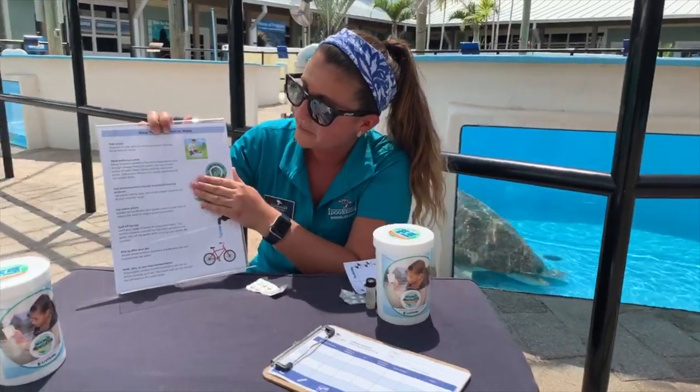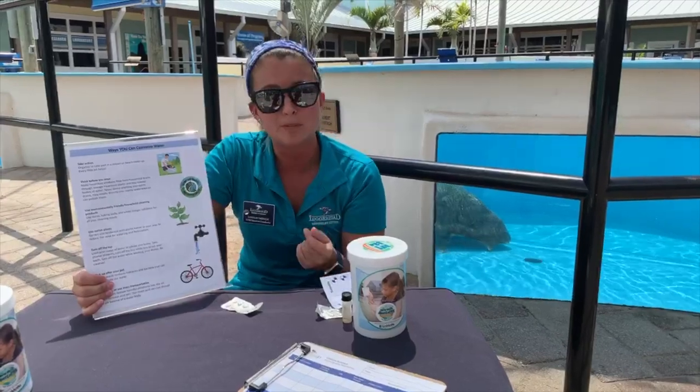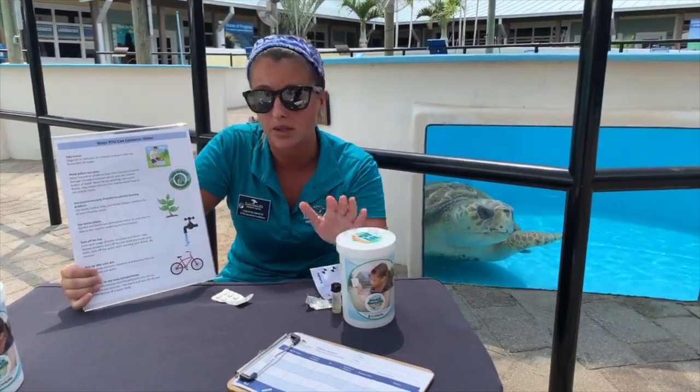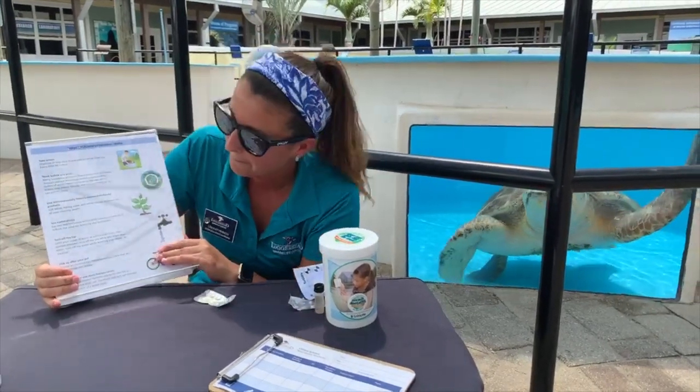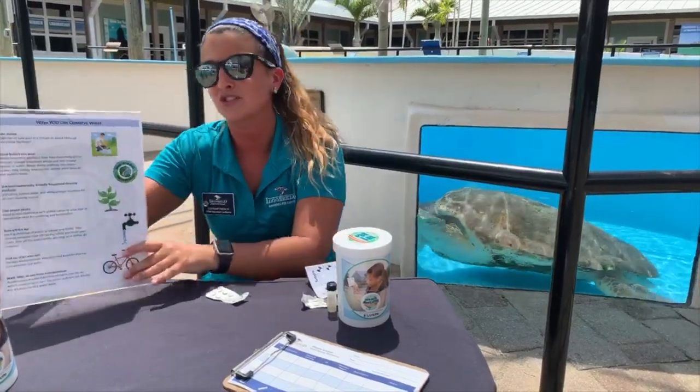Use environmentally friendly household cleaning products — everything that goes down that drain ends up in our oceans. A lot of soaps and detergents use phosphorus, so try not to use those or anything with really strong chemicals that is going to affect the water quality in our oceans. Use native plants, turn off the tap, pick up after your pet, and walk, bike, or use mass transportation.